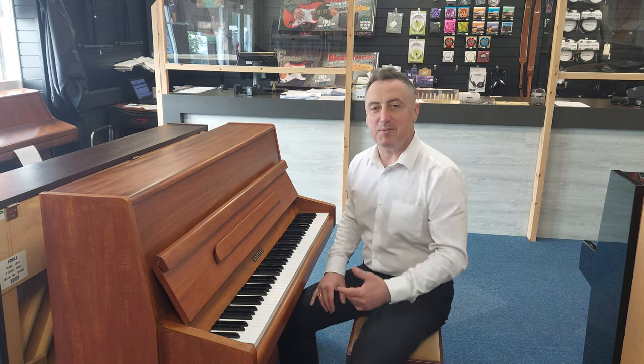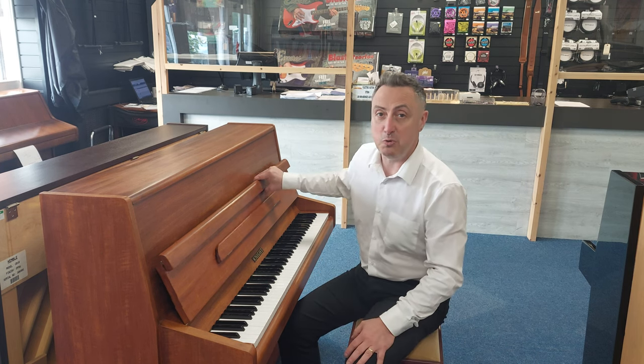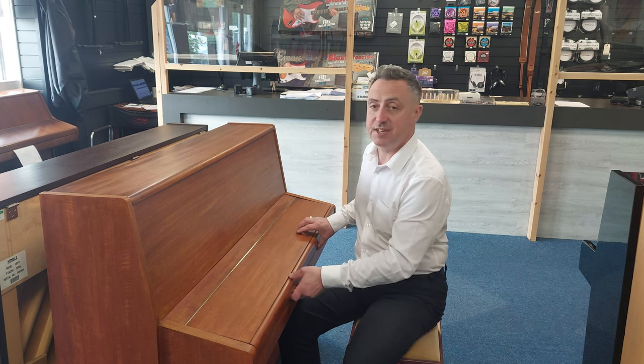Hey, my name is Graham. I'm at Roomies Music here in Bolton and what I've got here is a lovely used night piano made in approximately 1972.